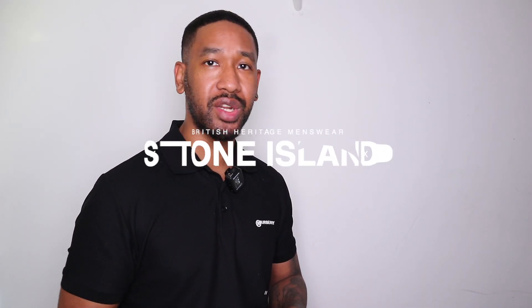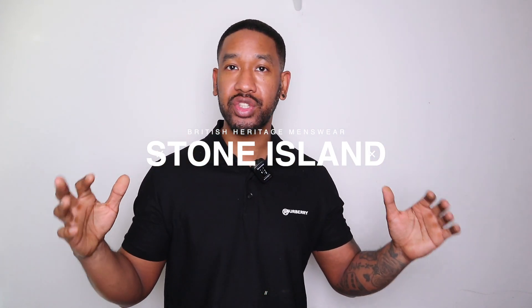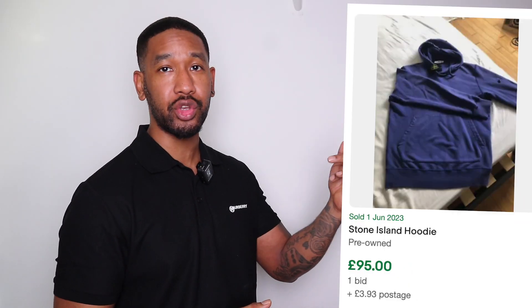And brand number one for you to go and source on the marketplace is Stone Island. There is so much Stone Island on marketplaces because so many people have it, so when they come to sell it they put it on marketplaces and you can find really good deals — sweatshirts, hoodies, jackets, accessories. One of the things I love about Stone Island is they're using the Certi logo, so you can go ahead and check to see if the items are genuine. Beware though, because there are tons of fakes. Go for stuff that has the Certi logo so that you can check.